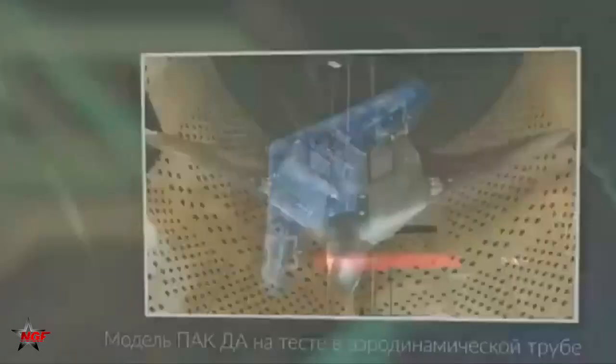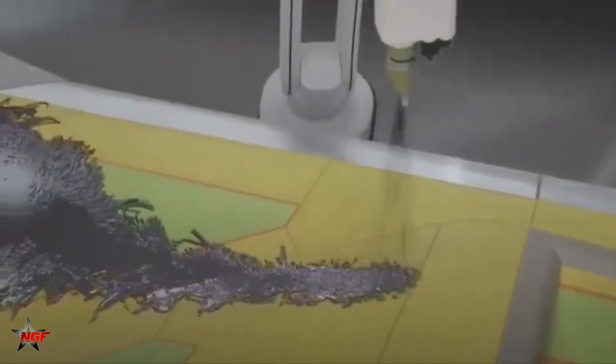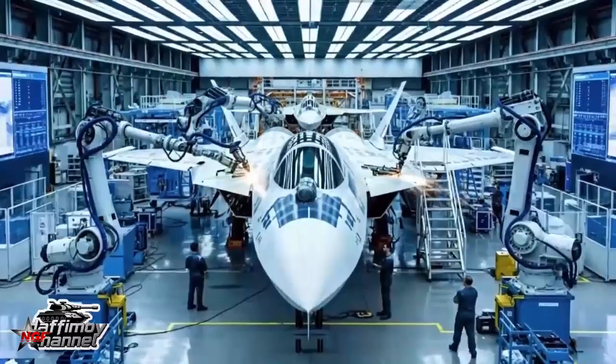This isn't mere improvisation — it's a calculated fusion of 5th-generation fighter tech into a 6th-generation platform. The Su-57, with its supermaneuverability and advanced radar-absorbent materials, has already proven its mettle in real-world scenarios, from Syrian operations to ongoing defensive postures.